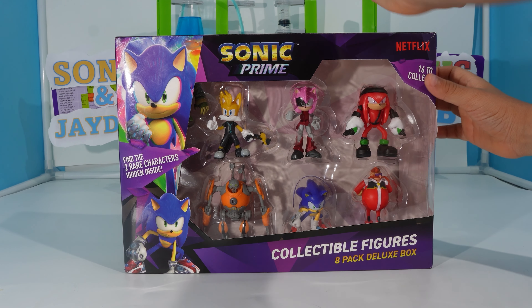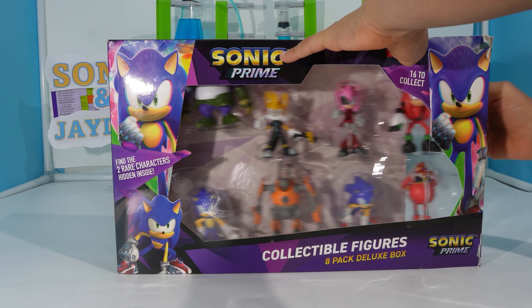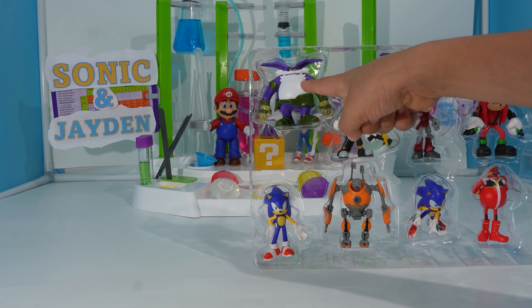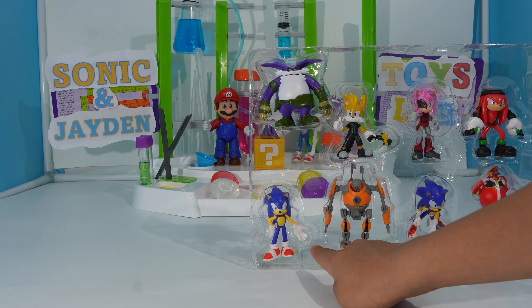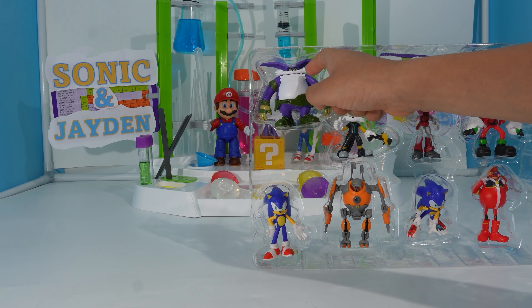Let's open this package! So the two rare figures that we got are Big and regular Sonic. But in this series, Big's name is called Hungry.